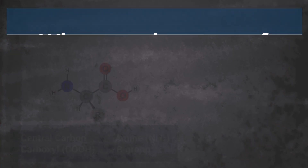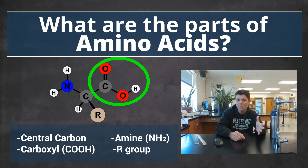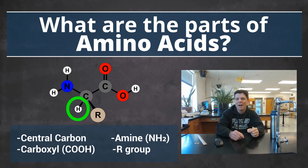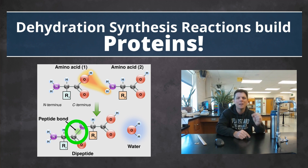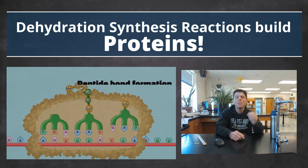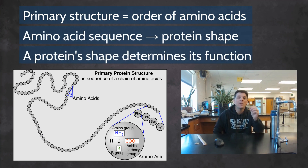Proteins are polymers made of monomer building blocks called amino acids. An amino acid is composed of a central carbon atom forming four covalent bonds to a carboxyl group, an amine group, a hydrogen atom, and a variable group called the R group. Protein polymers consist of linear chains that form by dehydration synthesis reactions, as a covalent bond called a peptide bond forms between a carboxyl group of one amino acid and the amine group of a second amino acid. Additional amino acids are added to the carboxyl end of the growing polypeptide to create a chain.